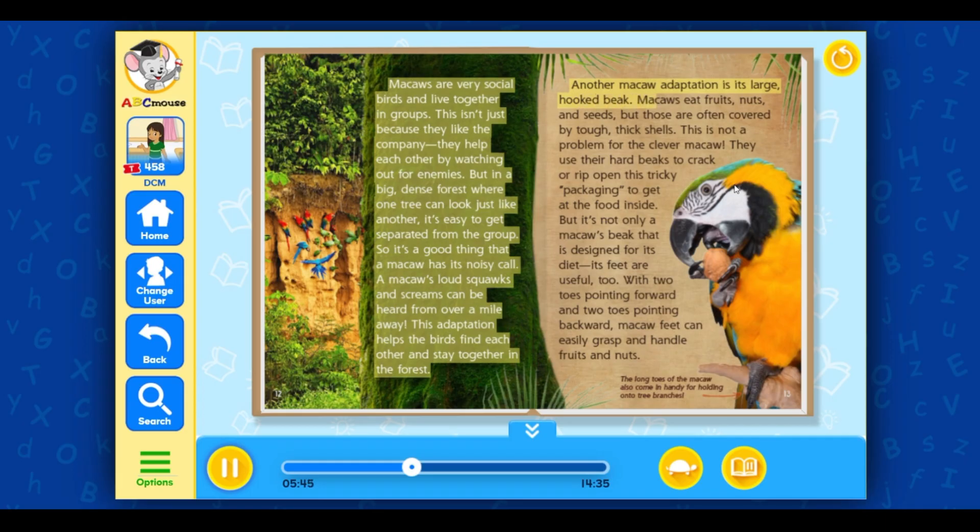This adaptation helps the birds find each other and stay together in the forest. Another macaw adaptation is its large, hooked beak. Macaws eat fruits, nuts, and seeds, but those are often covered by tough, thick shells. This is not a problem for the clever macaw — they use their hard beaks to crack or rip open this tricky packaging to get at the food inside. It's not only a macaw's beak that is designed for its diet; its feet are useful too. With two toes pointing forward and two toes pointing backward, macaw feet can easily grasp and handle fruits and nuts.